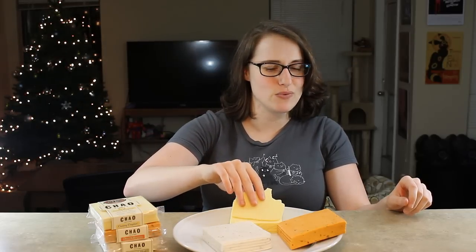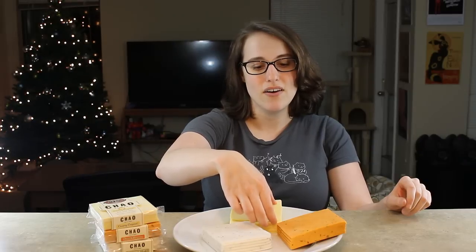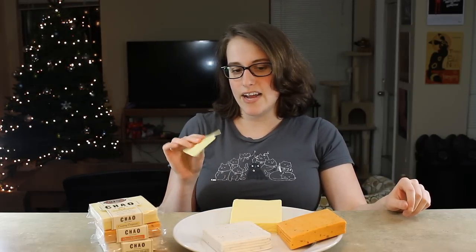I'm really surprised — I was not excited about these, because as many of you know, I'm not a huge fan of cheese. But that is awesome. That's the best vegan cheese I've ever had.